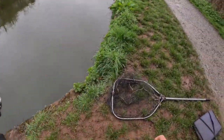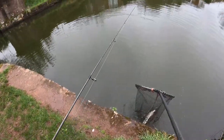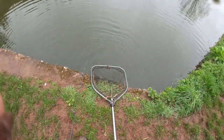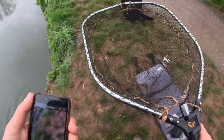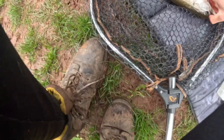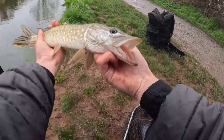Fish on! A jack - didn't take long, brilliant! Only a little one, happy days. That's a good sign, we've only been fishing about 15 minutes. About a pound, well hooked. Got a beautiful little jack pike - nice picture of him. Not a big fish at all but a lovely start.